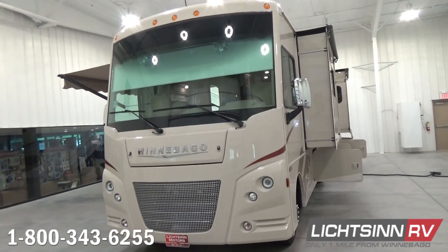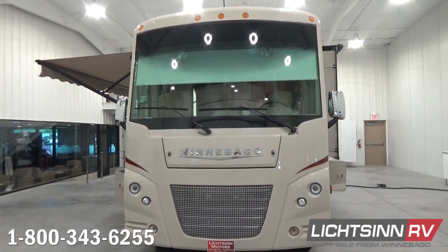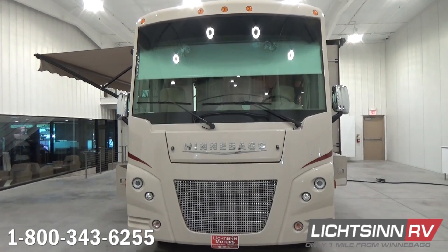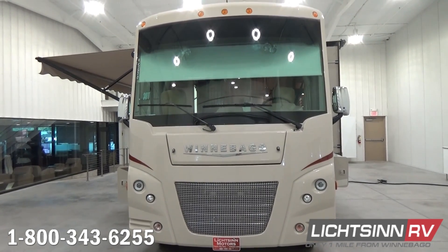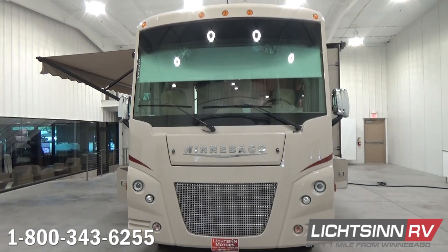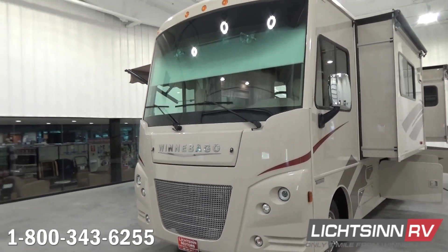The Winnebago Vista LX 30T is powered by the tried and true Ford V10 6.8-liter Triton powertrain boasting 457 pounds-feet of torque. It is mated with the TorqueShift six-speed automatic transmission, which includes grade braking capability. It also includes hydraulic ABS brakes.